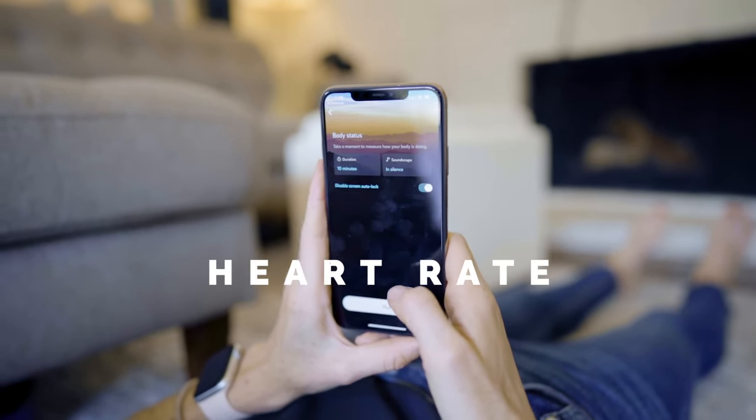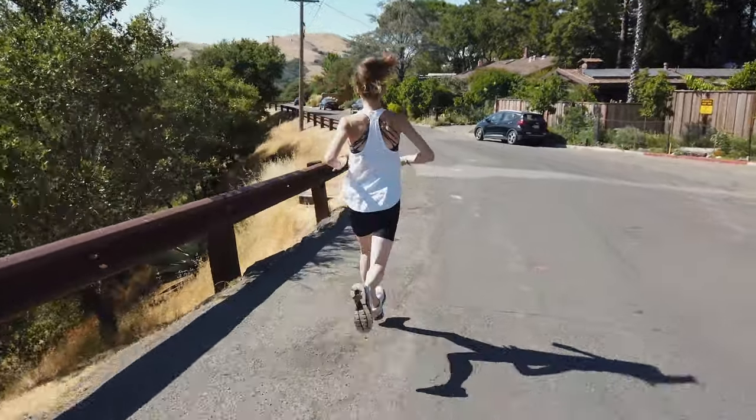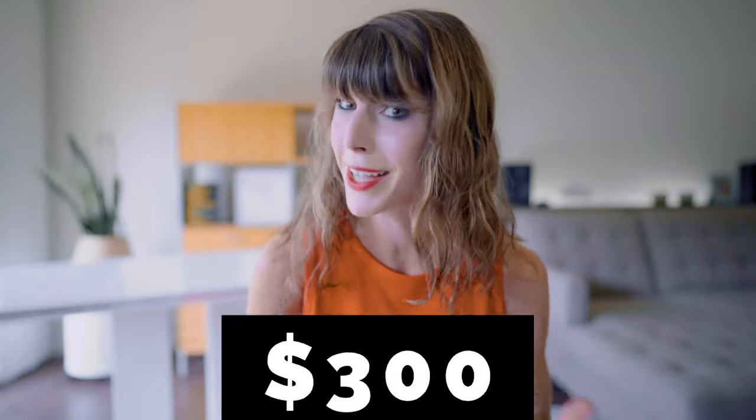The ring also doubles as a lightweight fitness tracker in that it measures your step counts, calories burned, and number of hours active. I wouldn't necessarily ditch your high-tech sports watch for this, but it is nice to make some correlations around exercise and sleep. For $300, I really do think that you're getting your money's worth for this variety of data. And speaking of data, let's jump right into the good stuff.